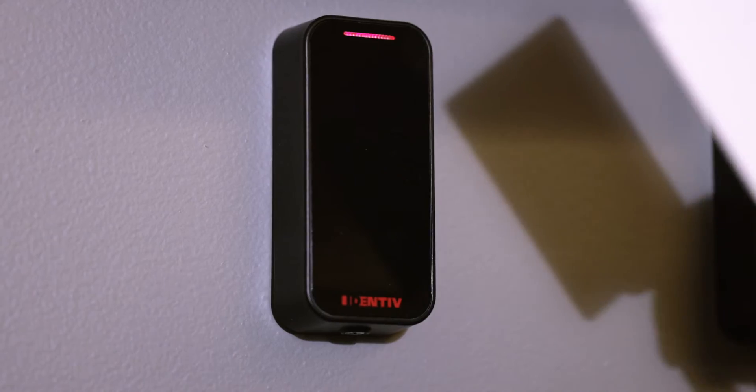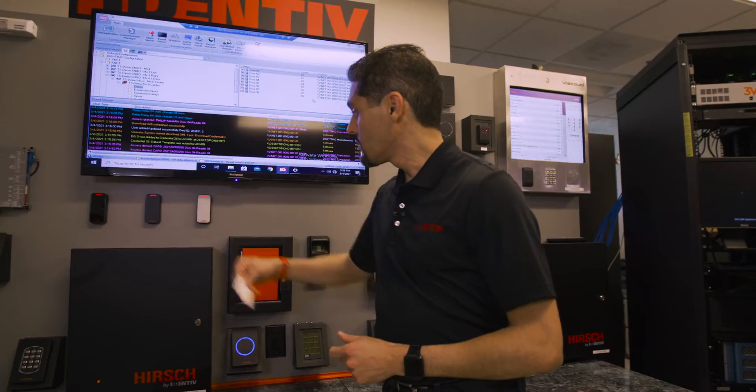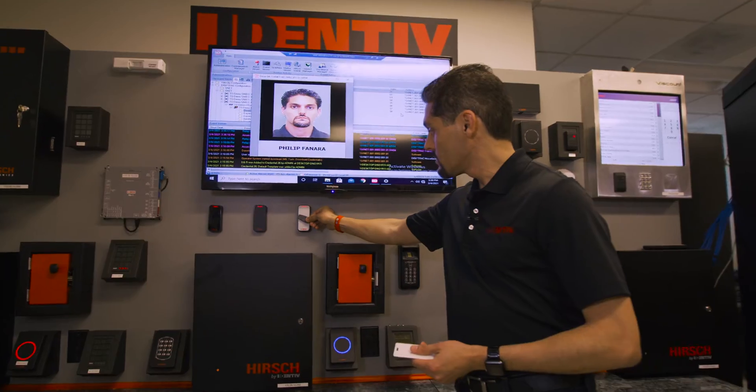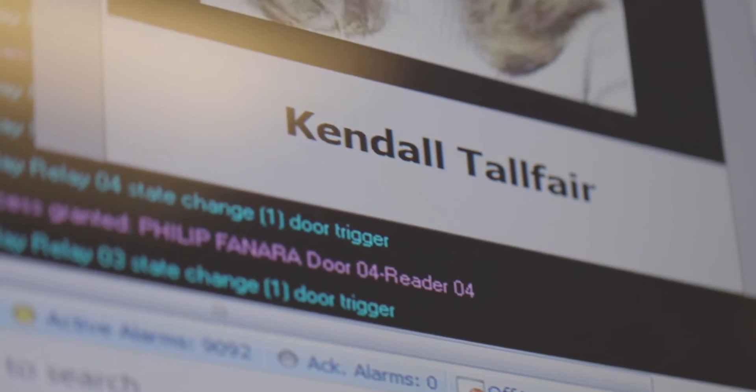Let's take a look at this in action. Proximity-based cards — Access Granted — key fob, and even wearables.